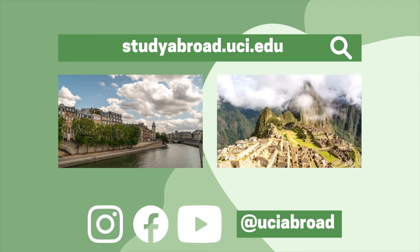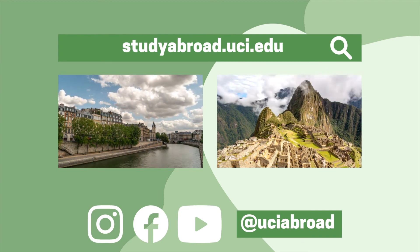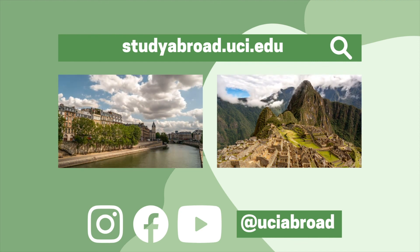Want to learn more about studying abroad? The Study Abroad Center is here for you and we want to make your dream of studying abroad a reality. Feel free to book an appointment via the contact us page.